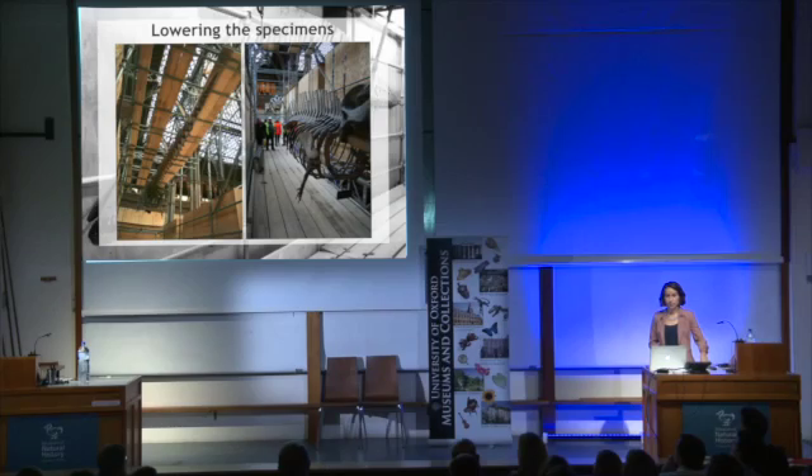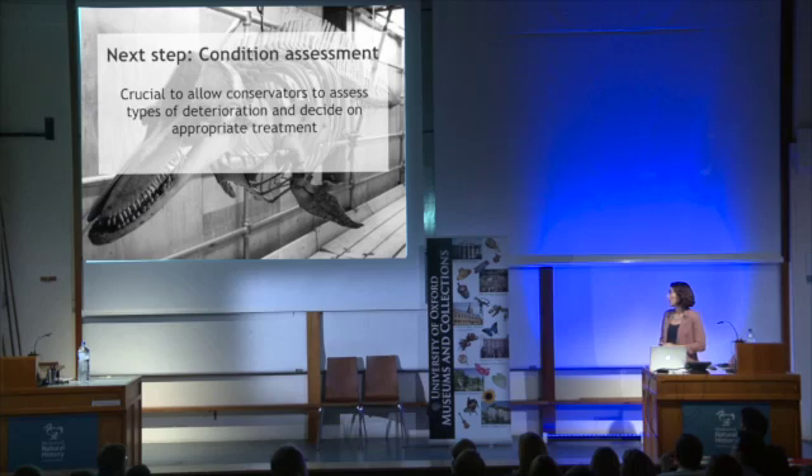The first step was to lower them to ground level, making them easier and a lot safer to access. This was completed with the help of professional riggers. The next step was to condition assess them, and this is standard practice in conservation. Assessing the types of deterioration can then help us decide what sort of treatment we need to follow.